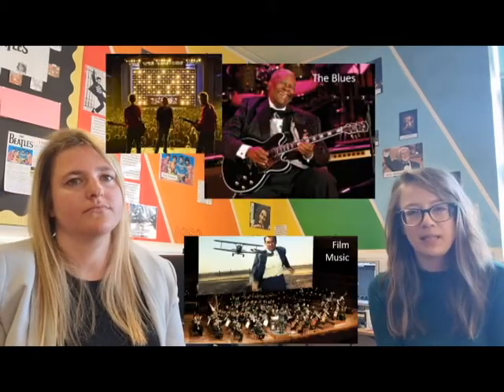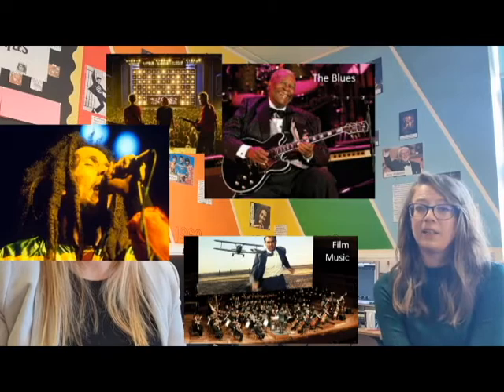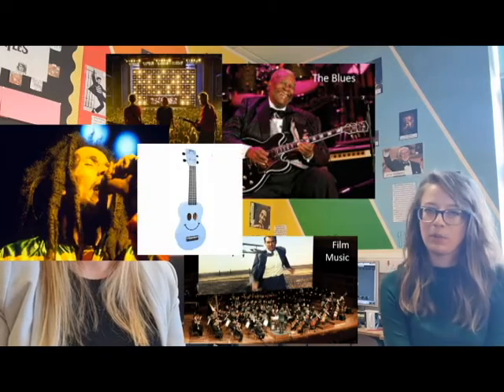The course is three years long, but the first year in Year 9 is much more of a collaborative, practical year. We have lots of different topics — some of the topics we go into depth with are blues, film music, battle of bands, reggae, and a ukulele project, so lots of different topics to go into.